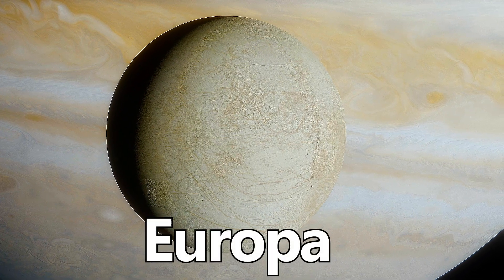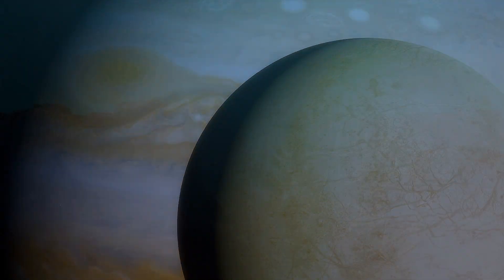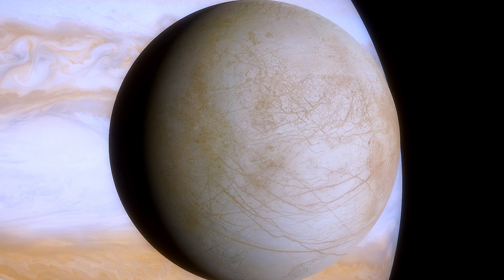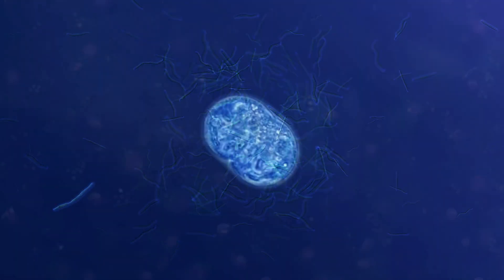From the fiery landscape of Io, we journey to the icy world of Europa, another moon of Jupiter. Beneath Europa's thick, icy crust lies a vast subsurface ocean, making it a prime candidate for the search for extraterrestrial life. Its smooth surface is relatively free of craters, with patterns of cracks and ridges suggesting the presence of liquid water beneath. Europa's mysterious hidden ocean invites us to ponder what secrets it might hold, considering anywhere with water on Earth contains life. Could an underground alien ocean hold the same?